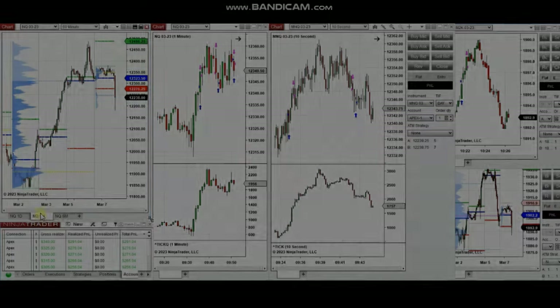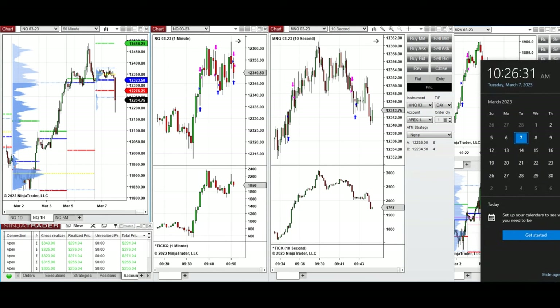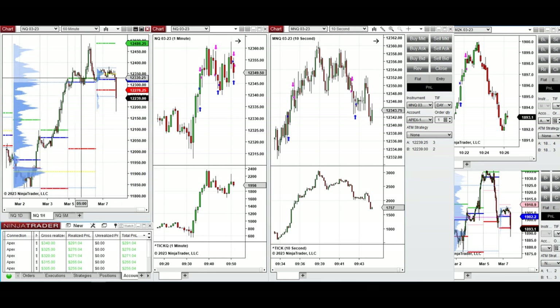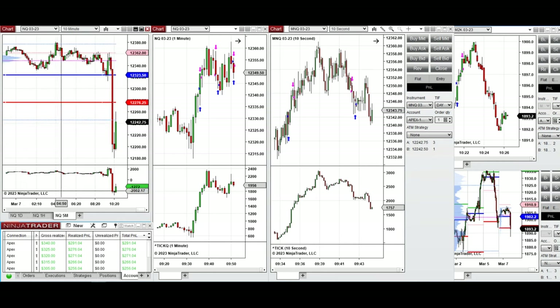Hello everyone, I'd like to share a few trades I have taken on Tuesday 7th of March 2023. These trades were taken on the Nasdaq and Russell futures derivatives in the form of mini and micro contracts. Looking at the macro structures from yesterday, after hitting a high the price couldn't hold, got rejected, and came back down — visible on the five-minute chart.